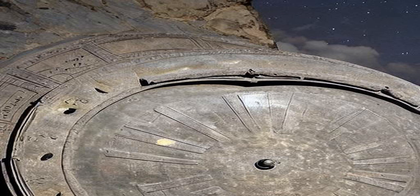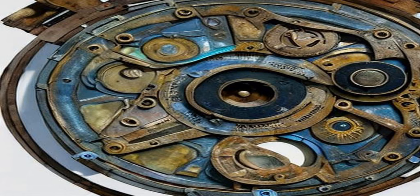The mechanism was constructed around 100 BCE, and it is believed to be the work of ancient Greek scientists and astronomers who were interested in predicting the movements of the celestial bodies. The Antikythera mechanism is the earliest known example of an analog computer, and it is considered a remarkable feat of ancient engineering and design.